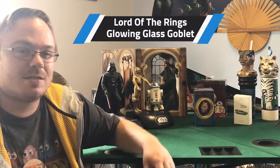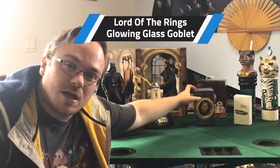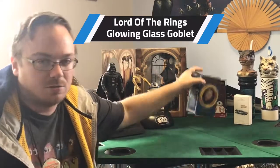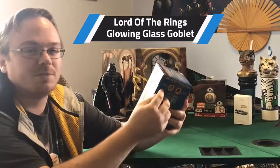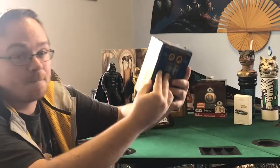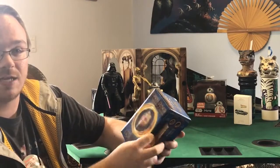Alrighty, next up on the list — one of the most iconic, based off one of the best and one of the longest books — Lord of the Rings. That's right, the glass goblet. I don't know if you've seen one of these, but they are amazing. This, my friends, is a glass goblet, still in the box, but don't worry, we're gonna show it to you today because we want you to see how cool this glass goblet is.